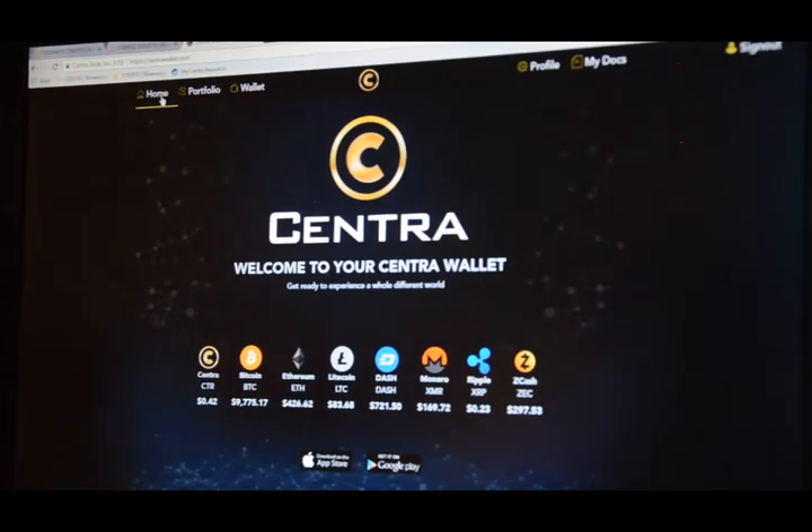This is a first look from a user outside of the Centra office at the Centra wallet application. On the front screen you can see the list of supported currencies: Centra, Bitcoin, Ethereum, Litecoin, Dash, Monero, Ripple, and Zcash. Each of the currencies is displaying the current value in dollars.